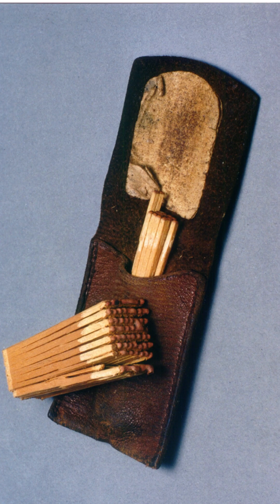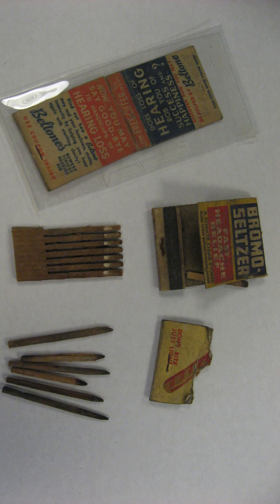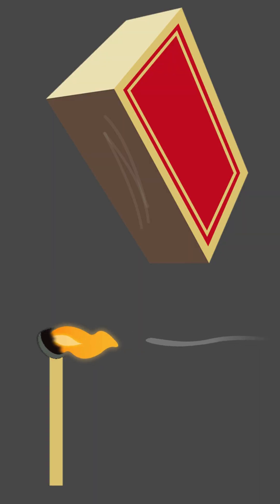His matches were simple — wooden sticks with a chemical tip that ignited when rubbed against a rough surface. Suddenly, making fire became fast and easy. Sure, those early matches had problems: they smelled bad, were a bit dangerous, and tricky to use. But they sparked something bigger — safer, more reliable matches over time.